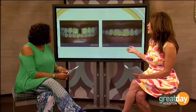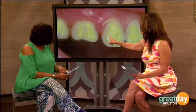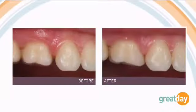Here's another bonding case where the patient had a gap between two teeth. You don't really do crowns here — you just put a little bit of bonding in between the two teeth to close the space, and there you have it.